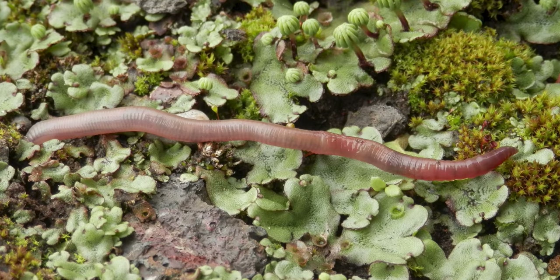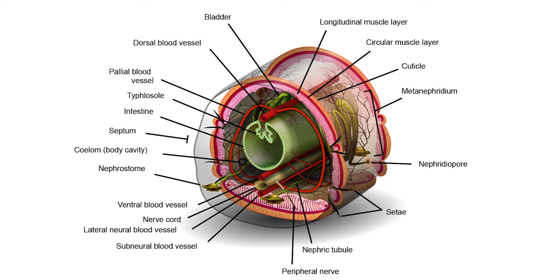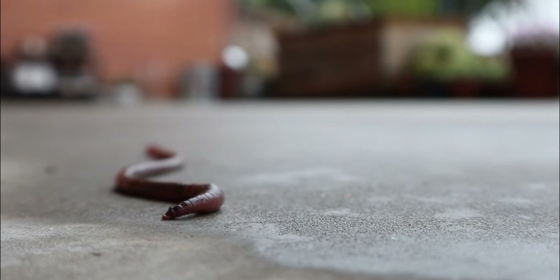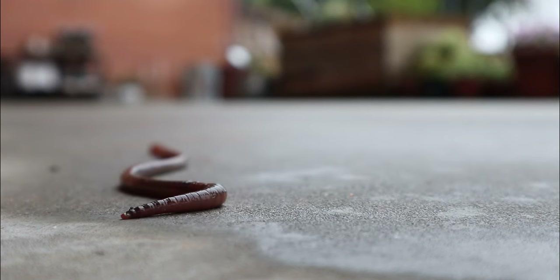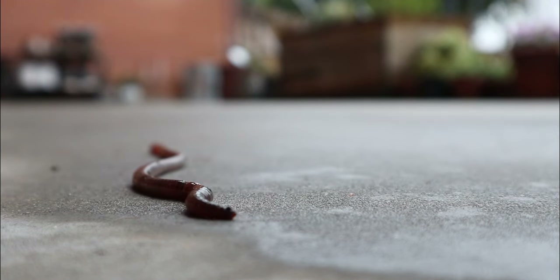Worms are generally tube-shaped. Cut one open, though, and you'll find a tube within that tube, and surrounding that tube are other tubes. Segmented worms get their name from being segmented. Segmentation is the repetition of body units that contain similar structures. This feature is what allowed annelids to evolve precise muscle control, with each segment able to expand or contract independently.